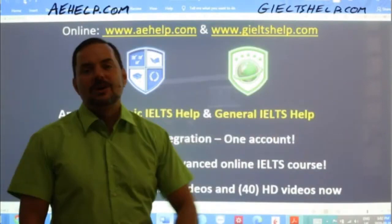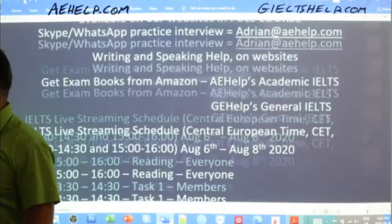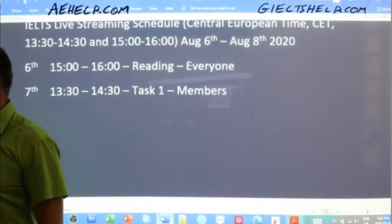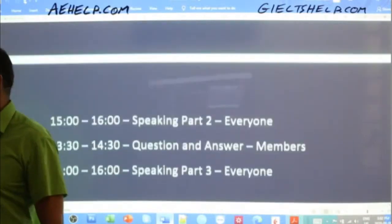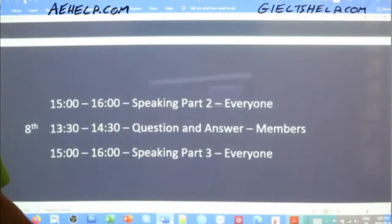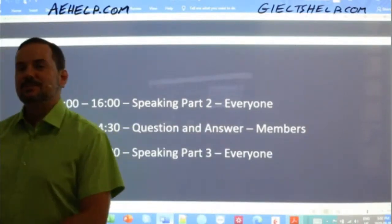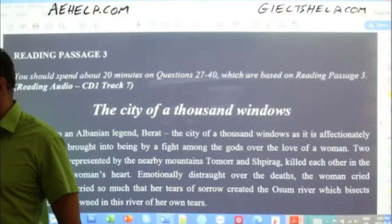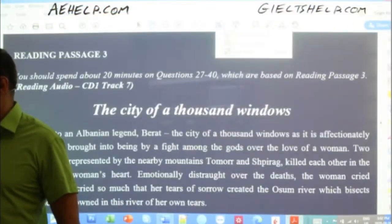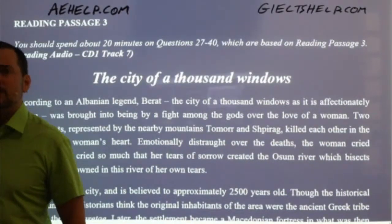Again, reading today. Tomorrow we will do a Task One with members and then some speaking Part Two for everyone. Those are tomorrow's classes, so make sure to come back and practice there. Hassan, nice to see you in this class as well. I'm glad to see that you're being studious.